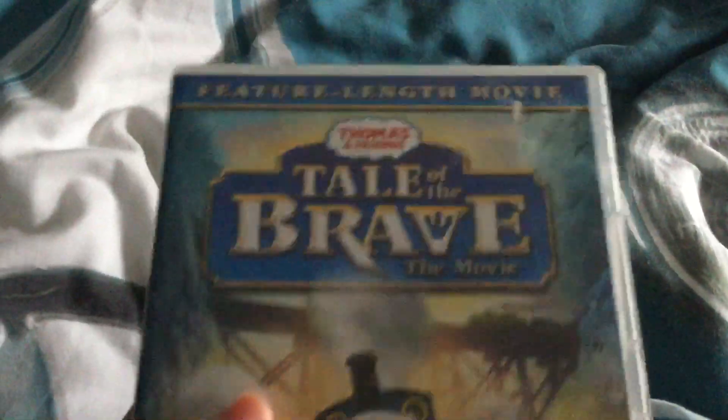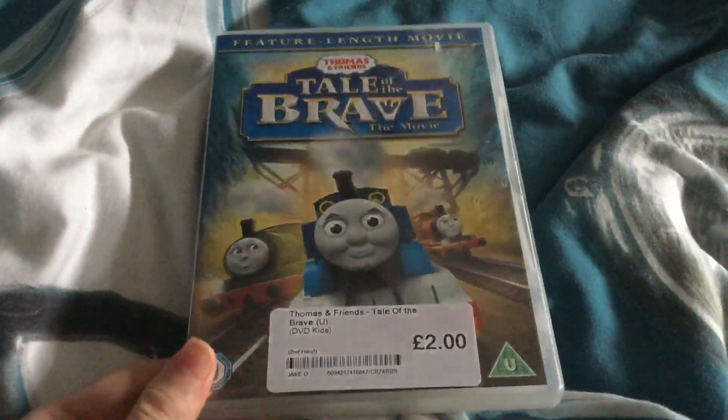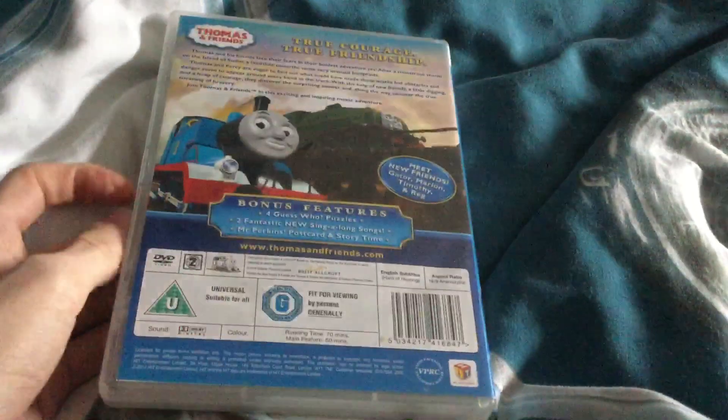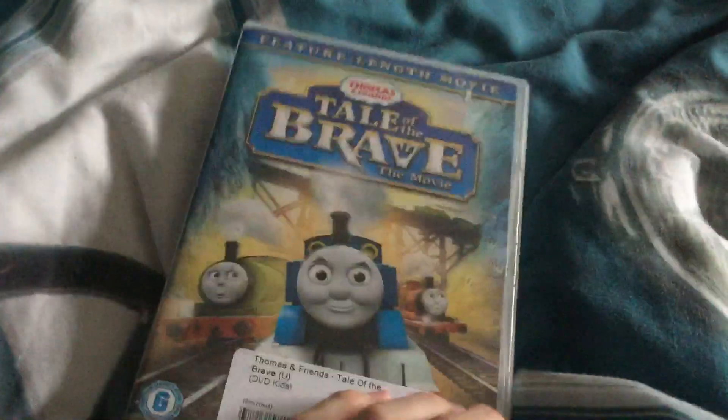The next stop is the 2014 UK DVD of Thomas and Friends: Tale of the Brave, the movie. Thomas and Friends is one of TW523 Roy's favourite shows of all time, so shout out to him. Here's the front, the side, and the back cover, and here's the disc.